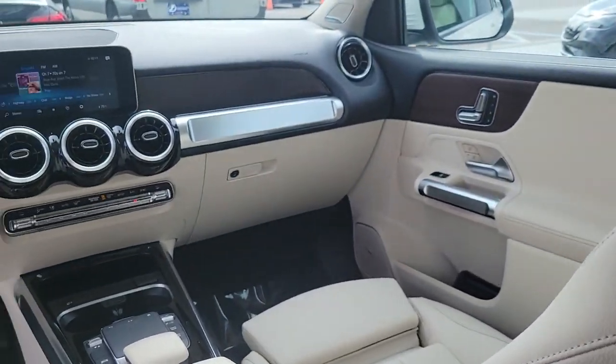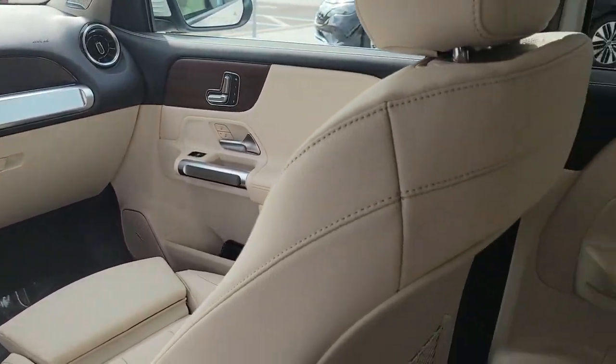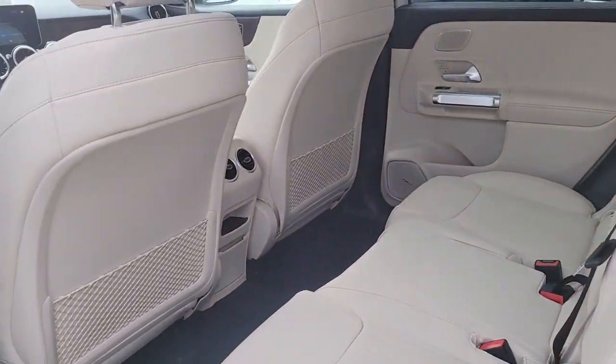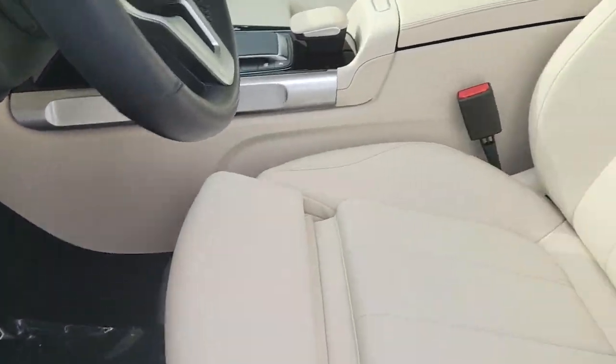Keyless entry, heated mirrors, premium sound system, power liftgate, power passenger seat, fog lamps, steering wheel audio controls, electronic stability control, aluminum wheels, power driver seat.